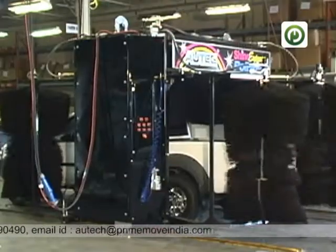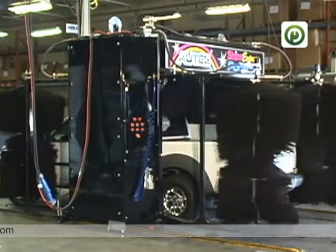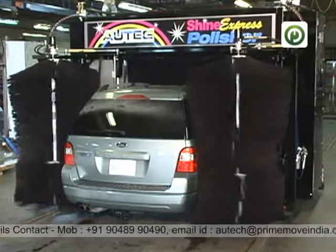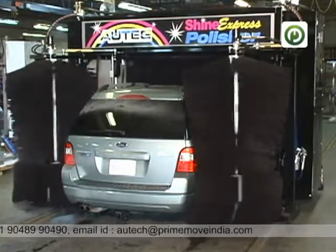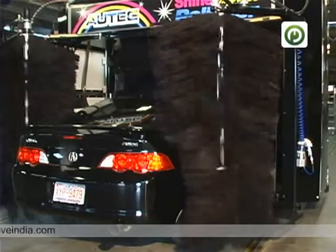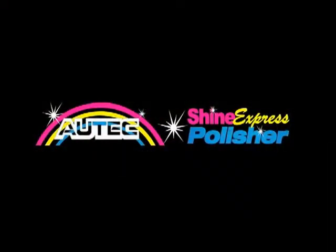The fully automatic Autek polisher not only delivers a perfectly polished vehicle with no hands-on labor, but the machine never tires, is always on time, and never asks for a raise. Experience for yourself how Autek's soft-touch polisher will bring labor costs down. And with a 10-minute application costing just 50 cents per vehicle, operators can enjoy almost limitless potential.